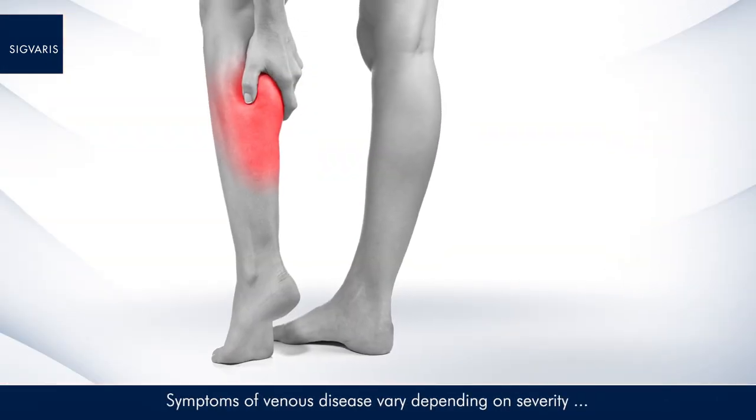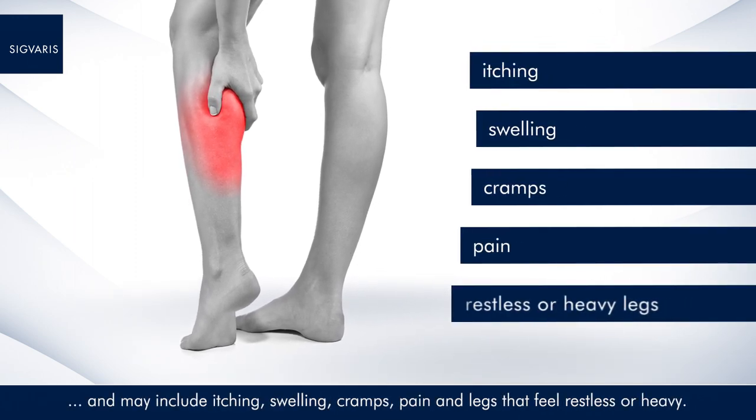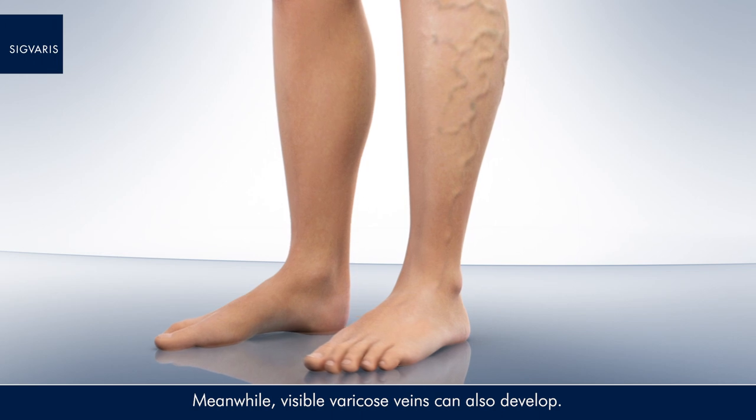Symptoms of venous disease vary depending on severity and may include itching, swelling, cramps, pain, and legs that feel restless or heavy. Meanwhile, visible varicose veins can also develop.